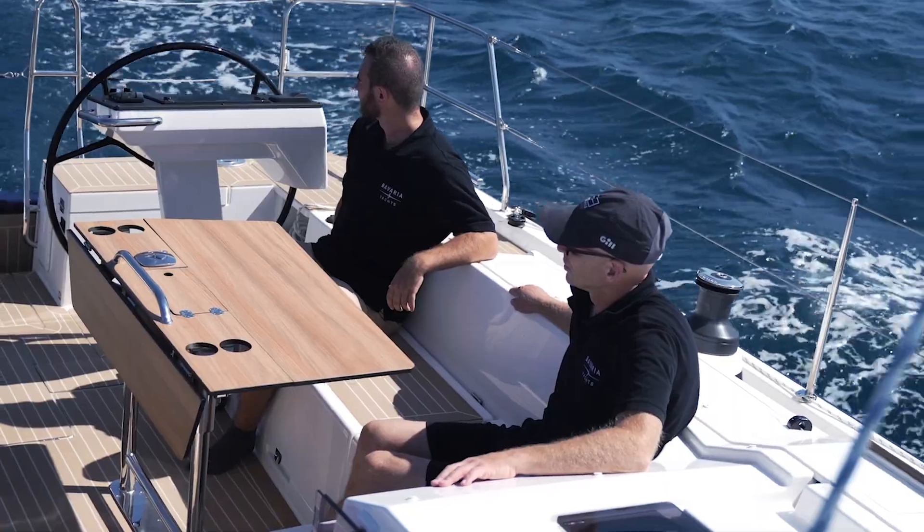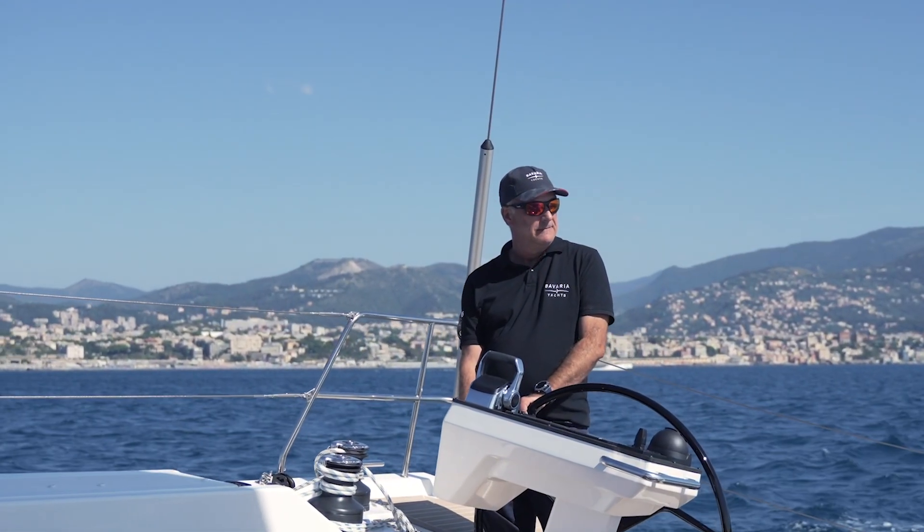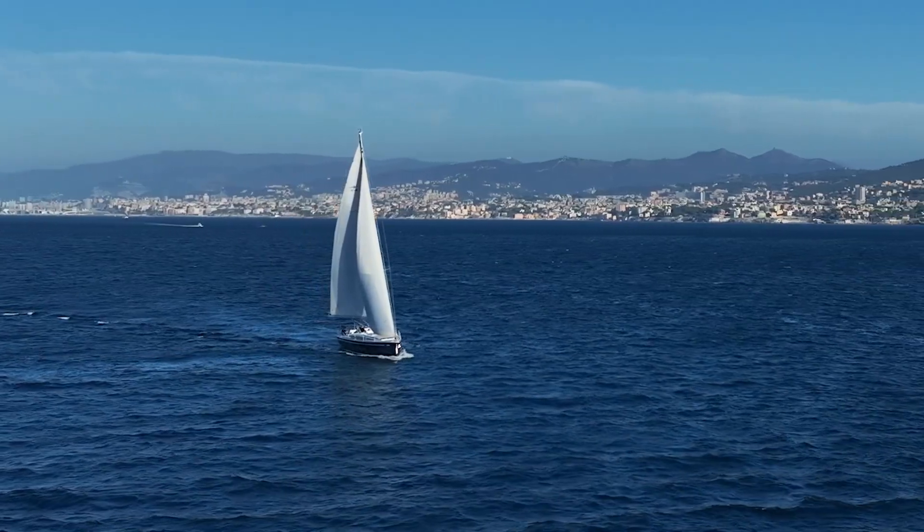Yeah, it's the Yacht of the Year 2024. It's the second boat in, I guess, three years to win this award, and we're really proud of this product and of the other sailboats we have at the moment. I think it's the best lineup we've had in years at Bavaria.